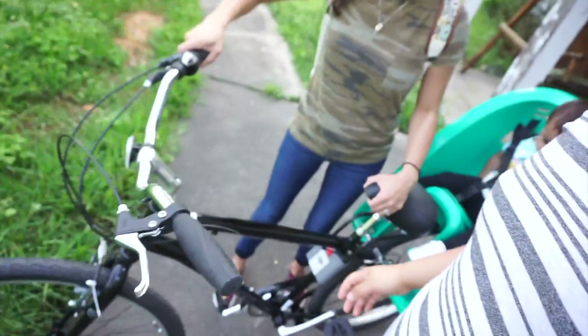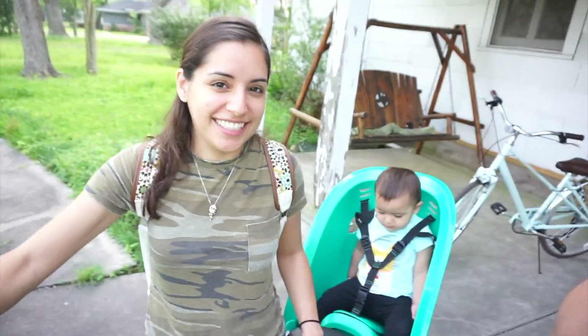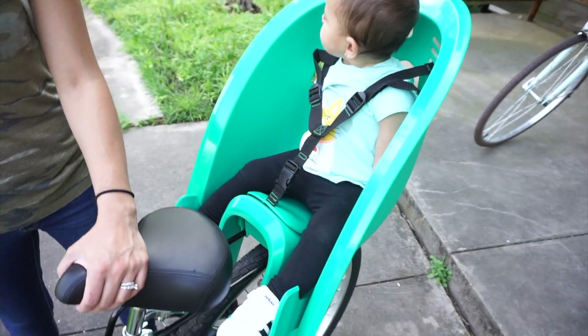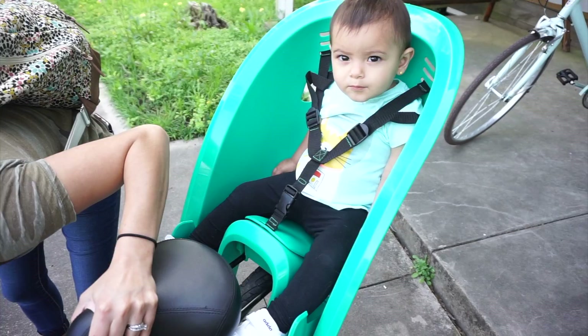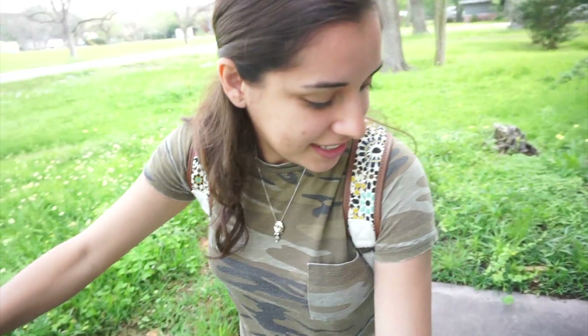We got our bikes. It's heavy with her on it — I don't know if I could ride it with her on it. But we got this little bike mount thing for Aria. You like it, baby?